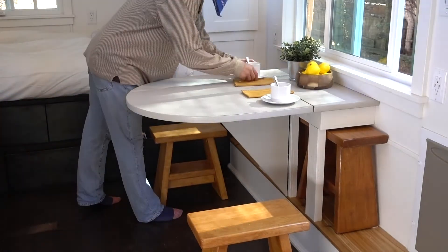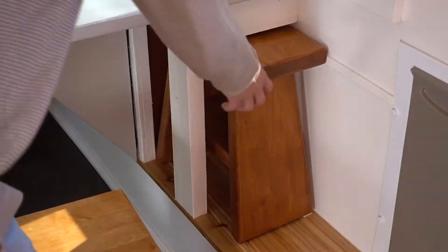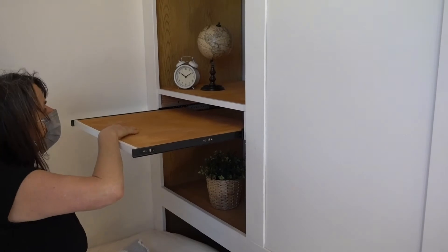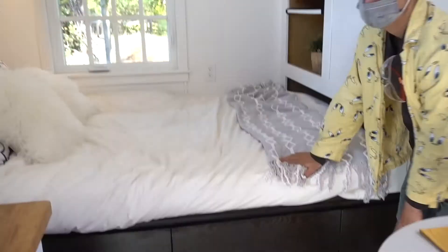A very comfy bed and special built-ins. There's a drop-leaf table with stools that are meant to fit underneath, and a slide-out shelf desk table. Also five dresser drawers.